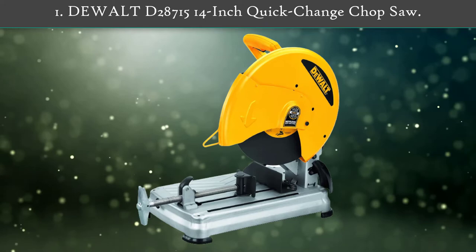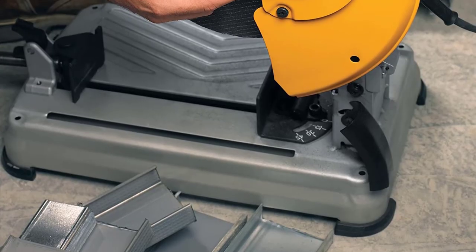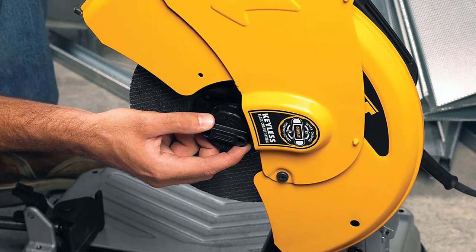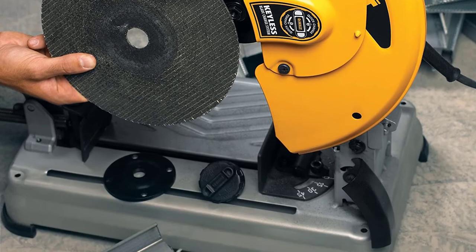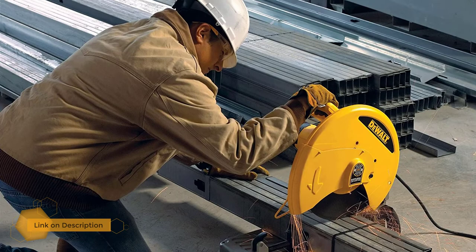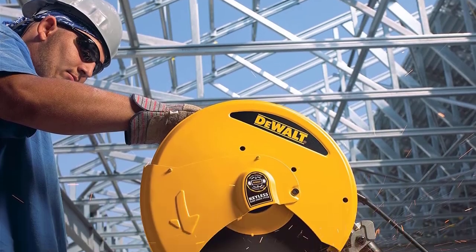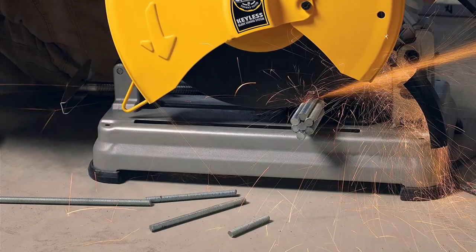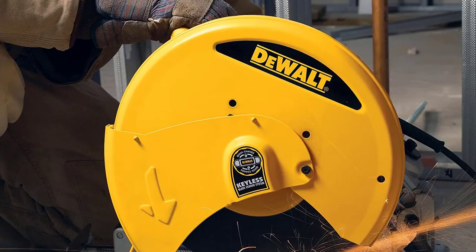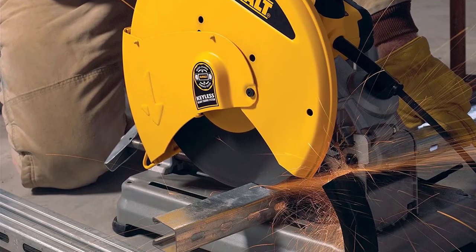Number 1: Dewalt D28715 14-inch Quick Change Chop Saw. You can expect it to last for a long time. Just like various other options present in this article, you get a 14-inch cutting blade powered by a decently powerful 15-amp motor that offers a great cutting performance. You get a quick lock vise that allows you to quickly and securely clamp metal objects. Its adjustable fence enables you to cut metal pieces at an angle of 45 degrees quite easily. The blade can also be changed quickly and easily if needed.